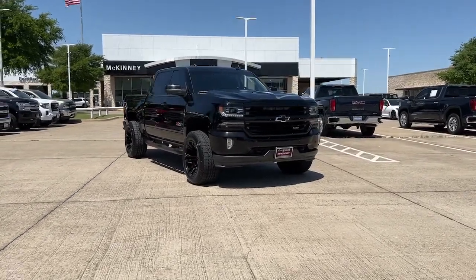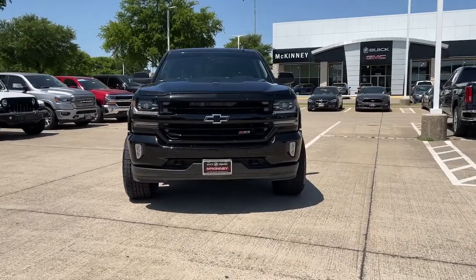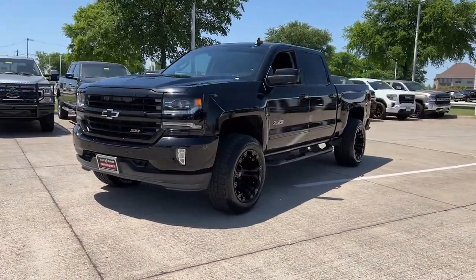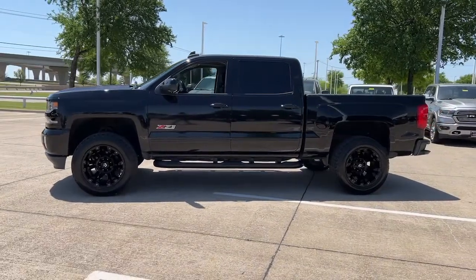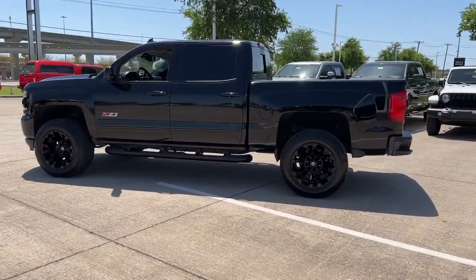Introducing the 2017 Chevrolet Silverado 1500. With less than 100,000 miles on the odometer, this vehicle stands out from the rest. The Chevrolet Silverado 1500 — the full-size pickup that's strong, quiet and dependable, with the latest technology to keep you connected while you get the job done.